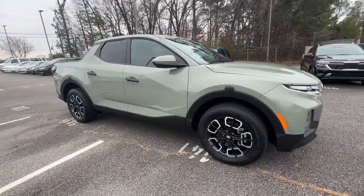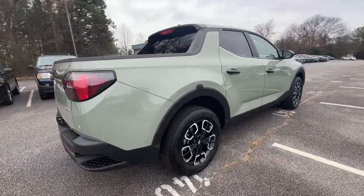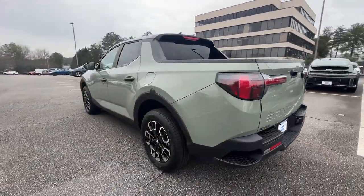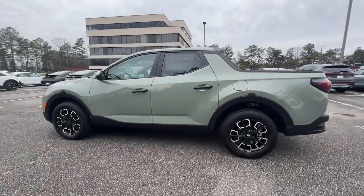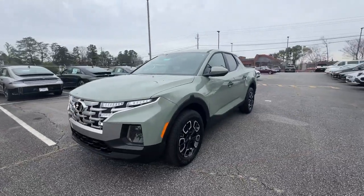Get into the 2024 Hyundai Santa Cruz. Here's a stylish Santa Cruz that offers open bed and towing utility, a premium interior loaded with modern tech, sculpted good looks, and a calm, composed ride. Let the adventure begin.